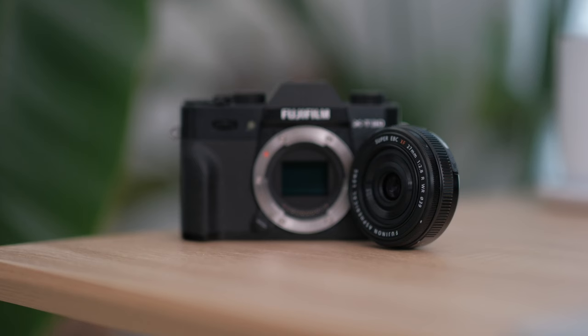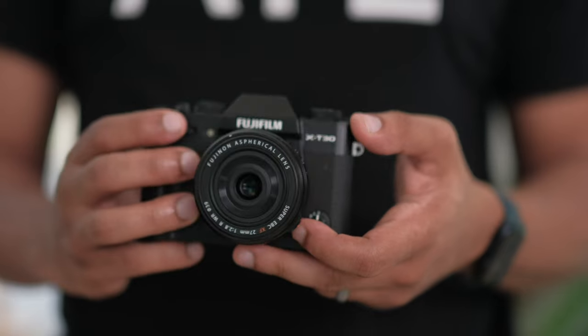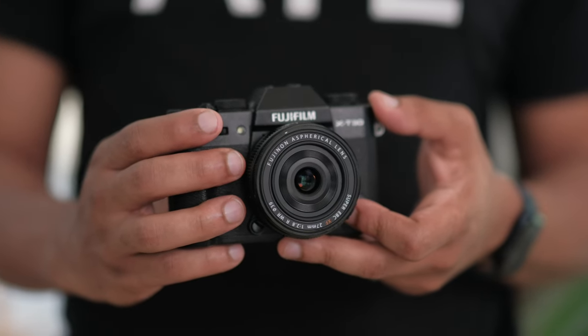Also, the X100VI has IBIS. The XT30 doesn't have IBIS, but the XS20 does. So with that price difference, you really have to think about what you're going to be using the camera for. If you just want a cute-looking retro style camera for still photos and that's it, the XT30 is going to be it. If you want to do more video content and things like that, you might want to look at the XS20 or even go ahead and move up to the X100VI.